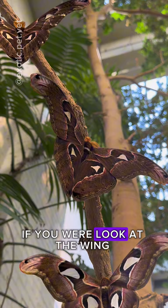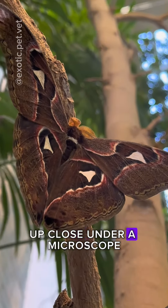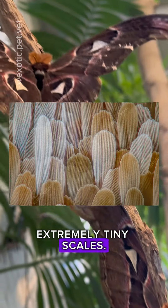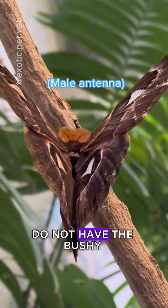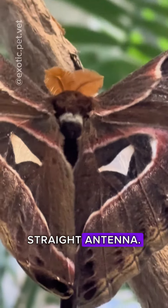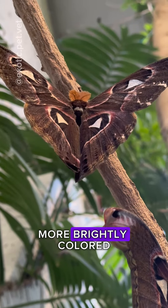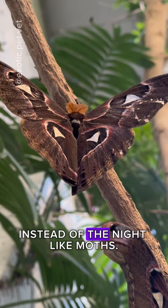Another interesting fact is that if you were to look at the wing of a moth or butterfly up close under a microscope, you would find that the surface is made up of extremely tiny scales. Butterflies, on the other hand, do not have the bushy antennas of moths and instead have thin, straight antennae. Although there are exceptions, butterflies also tend to be more brightly colored and active during the day instead of the night like moths.